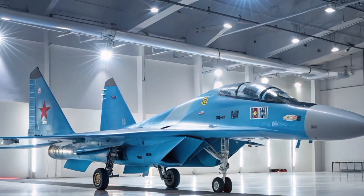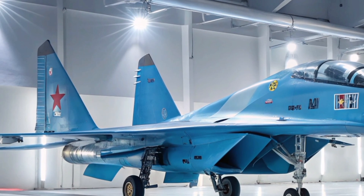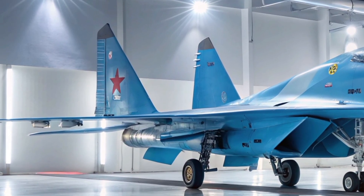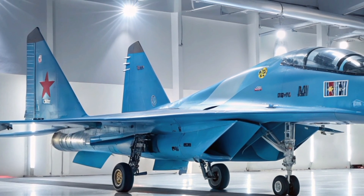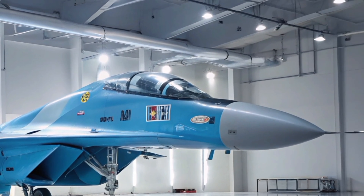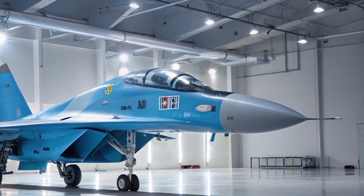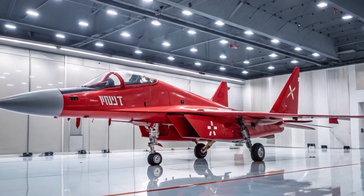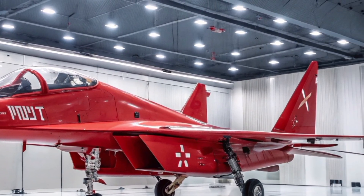Powered by two Saturn AL-31F afterburning turbofan engines, each producing up to 27,500 pounds of thrust, the Su-27MK can reach a top speed of approximately 2,500 kilometers per hour — Mach 2.35. It has a service ceiling of 19,000 meters and an operational range of about 3,530 kilometers, making it capable of carrying out long-range missions without refueling.